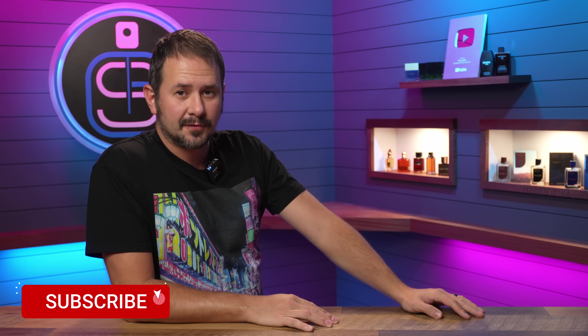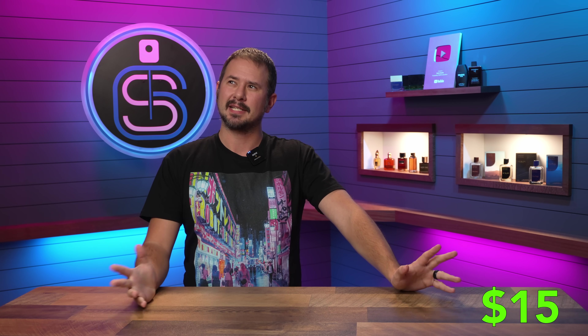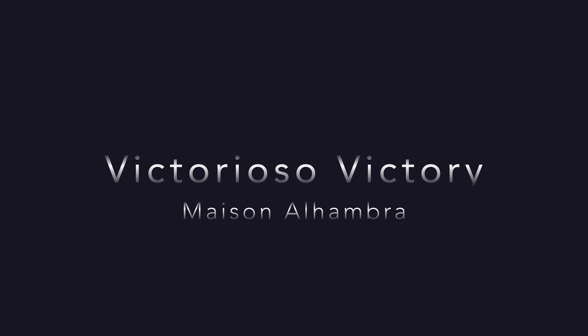Today we're going to be taking a look at a fragrance from the house of Maison Alhambra. Crazy expensive one — it ran me $15. So actually clearance bin pricing basically. It's this guy right here: Maison Alhambra Victorioso Victory.